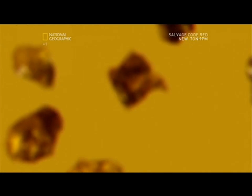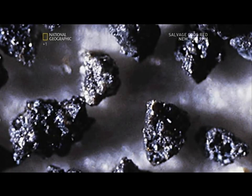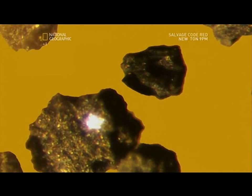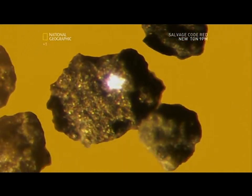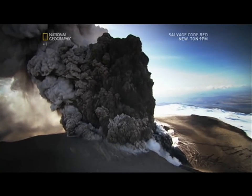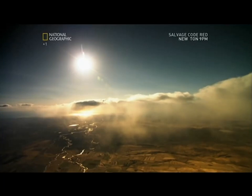Under the microscope, the dangerous characteristics of the ash particles become clear. The combination of heat and cooling ice water turns magma into a powdery mixture of extremely sharp, glass-like particles. With structures like these, it's easy to understand the abrasive power of the particles.